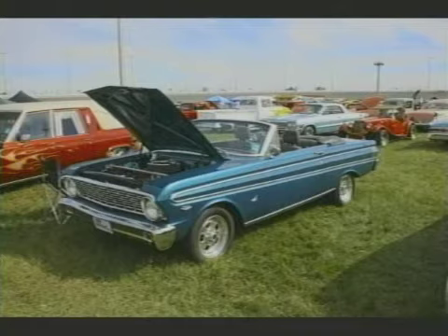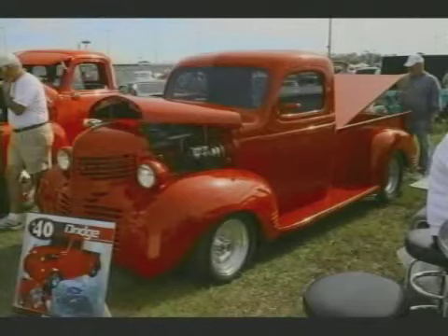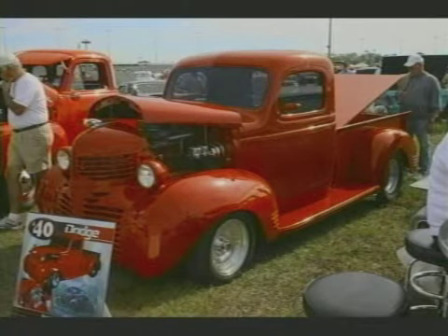Really? He lives on Siesta Key. Lots and lots of fun. Of course it happens during Turkey Day — it starts on Thanksgiving. You can see there's a 40 Dodge. It goes through Sunday.